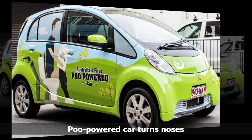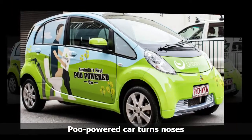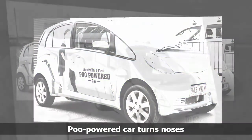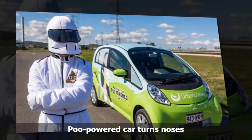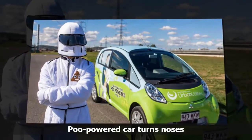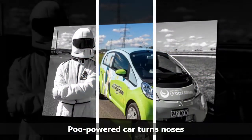Australia's first Poo-powered car could be a new driving force behind a fleet of eco-friendly cars. Australia's first Poo car, which belongs to Queensland Urban Utilities, will be on display at this year's RACQ Motorfest on Sunday, July 9th at Eagle Farm Racecourse.